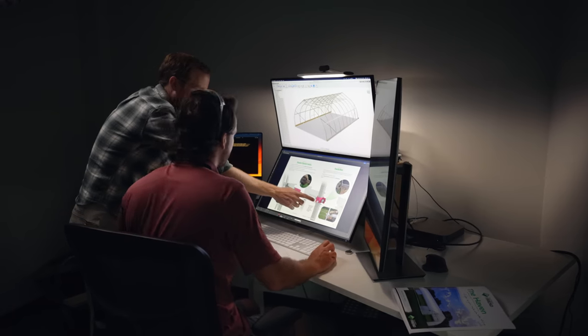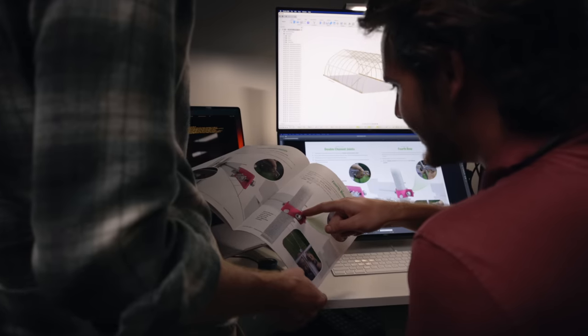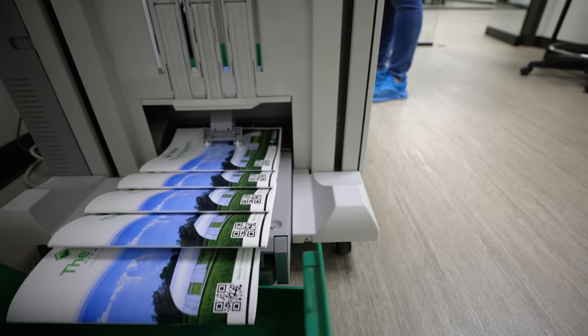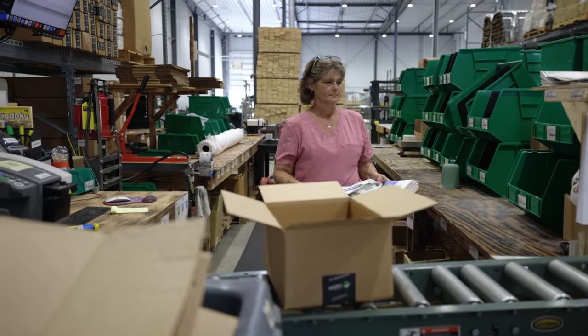At Farmer's Friend, every detail matters, and our commitment goes beyond just providing you with premium tunnel kits. We invest a significant amount of energy and passion into ensuring your experience with our products is both enjoyable and straightforward. Our in-house design and R&D teams join forces to create detailed 3D models, ensuring each step, down to the individual bolt and nut, is laid out with clarity. Printed right here in our facility, we can quickly adapt based on feedback or product enhancements, ensuring you always have the most updated and efficient assembly guidance. We believe our installation manuals are a core component of our tunnel kits, guiding you seamlessly through a stress-free and rewarding assembly process.